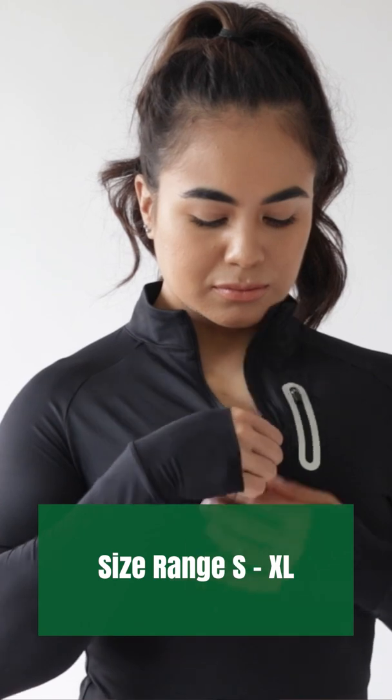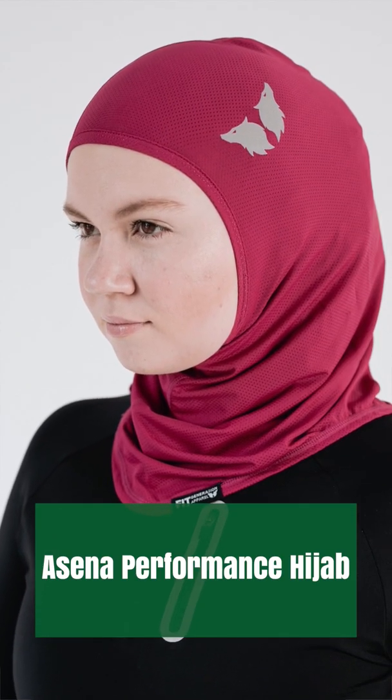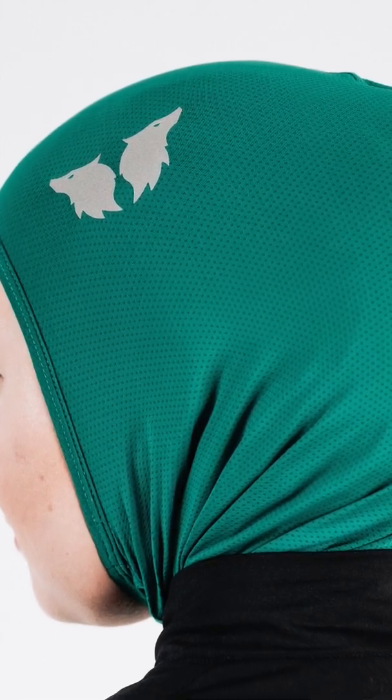I'm wearing size small, which is the smallest size available. Our sizes range from small to extra large, and size charts will be available on the website. Now let's move on to our Performance Hijab — the Center Performance Hijab — which comes in three colors: staple black, plum, and vibrant green. I've struggled for many years finding comfortable and functional performance hijabs. Going for a run in the summer was just not an option. We worked very hard to make our Center Performance Hijab lightweight, breathable, and functional — the fabric itself gives you a cooling effect.